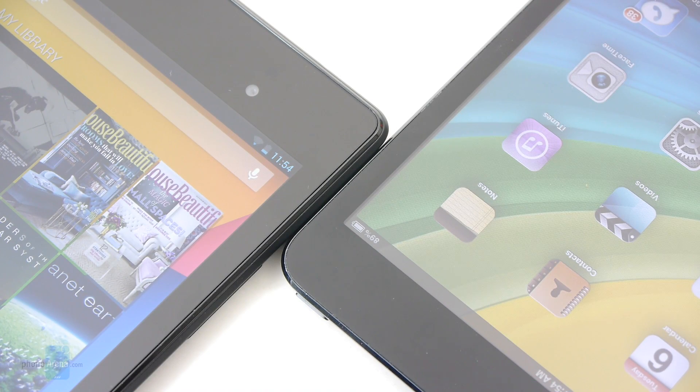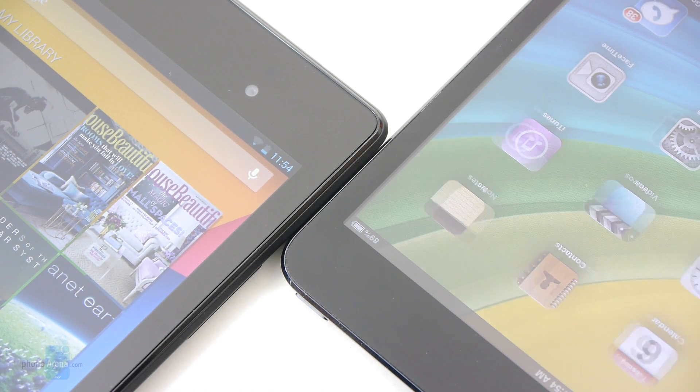From our experience, we get better battery life with the Nexus 7 — roughly two and a half days of normal usage per charge. The iPad Mini is still good, but lower at about 1.5 days.